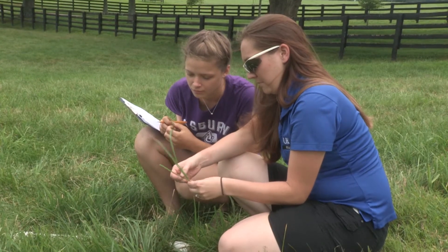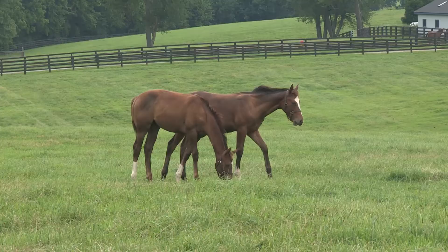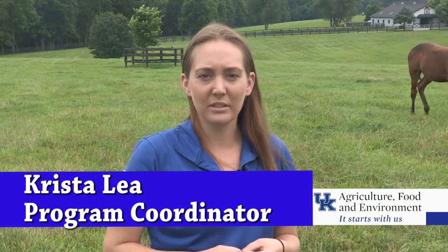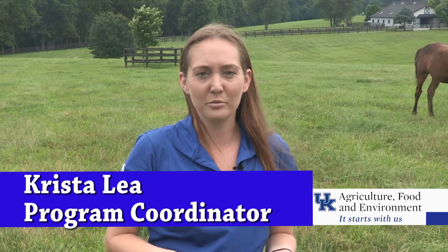Crystal Lay is the coordinator for the pasture evaluation program and works with the students as well as the farm owners and managers. A lot of them want to learn about horse farms and see some horse farms. Many of them don't have a great interest in forage production when they start with us, but they often leave with a much bigger interest in it. They enjoy getting to meet students from other universities and see the research side of a lot of the different things that we do.